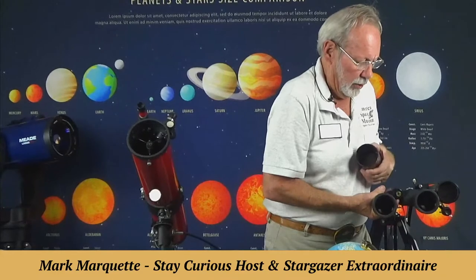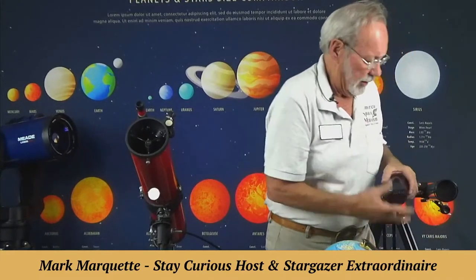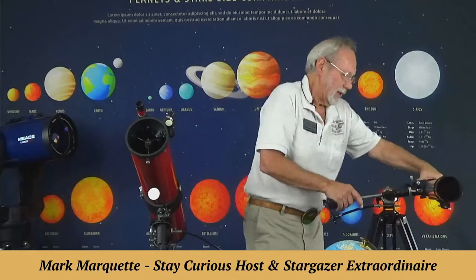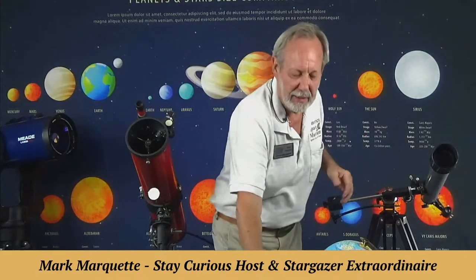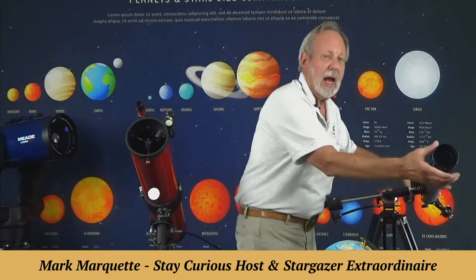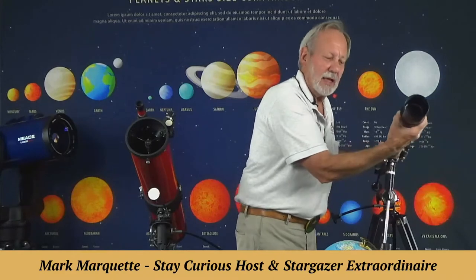I'd rather you own a good pair of binoculars than something like this, because once you get hooked on astronomy or stargazing, you'll want to get something more. But this type was invented — well, popularized — by Galileo in 1609. Just a little over 400 years ago is when we even had a telescope.